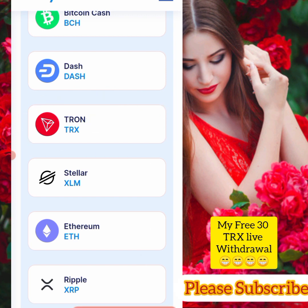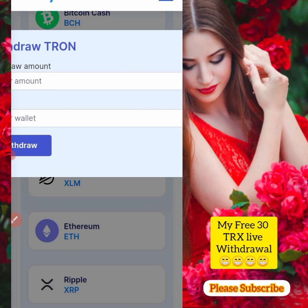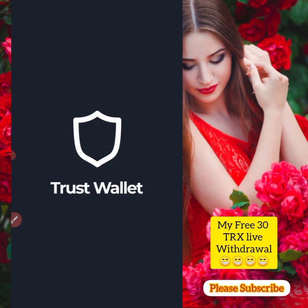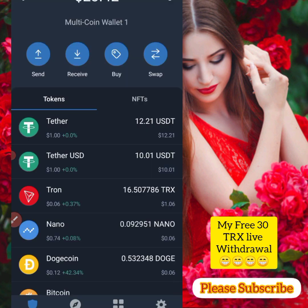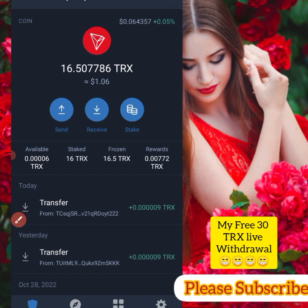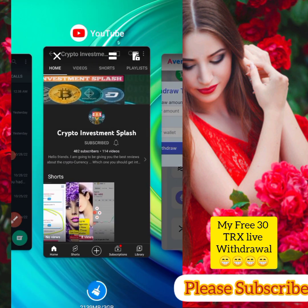I want to withdraw in TRX, so let me click on TRX. It asks for the withdrawal amount and the wallet address. Let me go to my Trust Wallet, log in, and check. I currently have 16 TRX. I'll click the receive button to copy my wallet address.